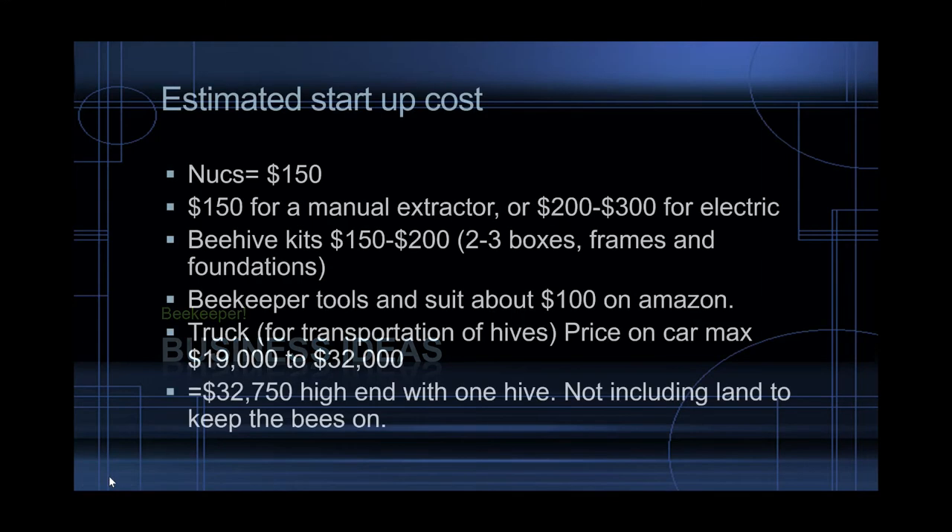Let's check out the numbers. Estimated startup cost: a nuc — a nuc is a small colony of bees — and if you want to buy a nuc, it's $150 for a colony of bees. And then, if you're going to work with bees, you probably want to get an extractor. An electric one goes from $200 to $300. A manual one is $150.